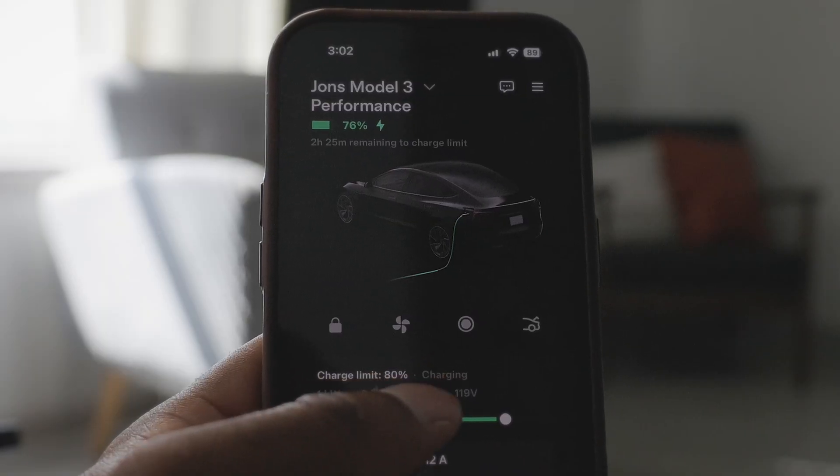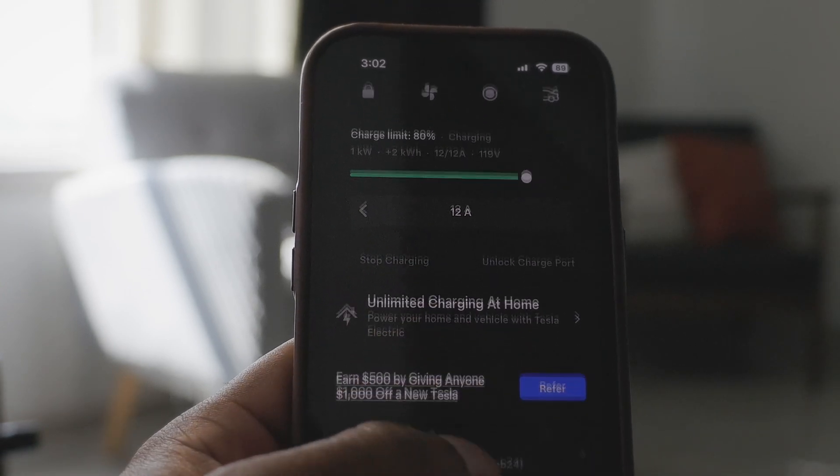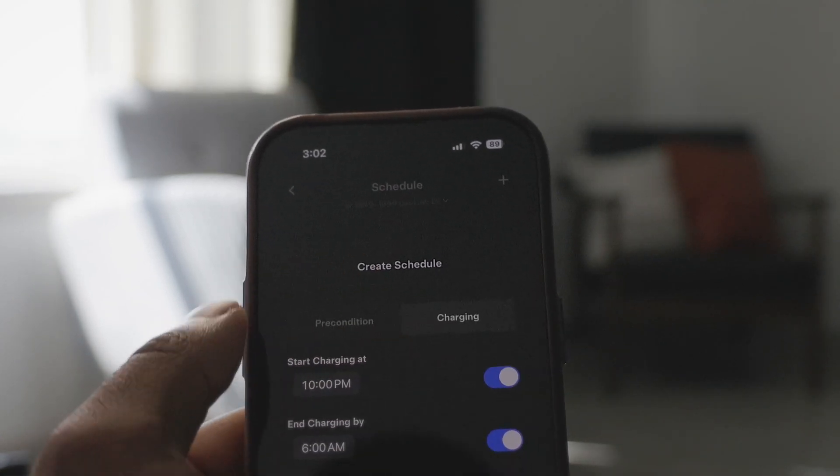Second tip is around your off-peak charging. Tesla allows you to actually schedule charging times. I know some electricity providers offer cheaper electricity per wattage during certain times of the evening. Tesla allows you to schedule your charging through both the app and on the car itself. You can set up an entire schedule based on when you want to charge and take advantage of those savings. I personally don't do this because I need the full day to charge using level one charging, but if you have a level two charger, I highly recommend checking this out.